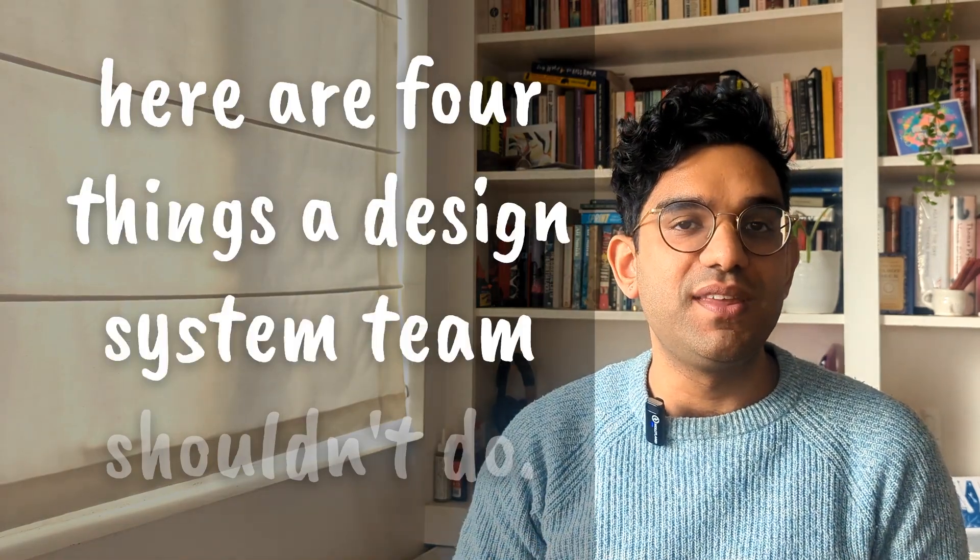Here are four things a design system team shouldn't do. If you're a design system designer or you've worked with design systems teams, I'd love to hear what you think about these. Maybe there are things I've missed or things that everyone should be aware of, so please let me know in the comments. Let's jump right into it.